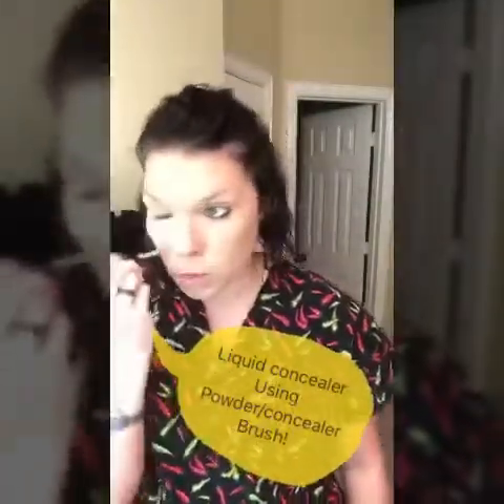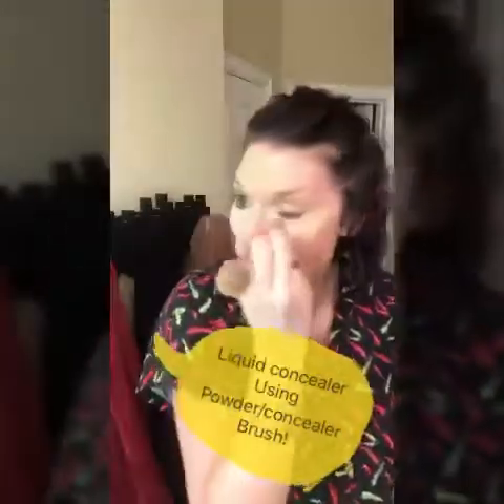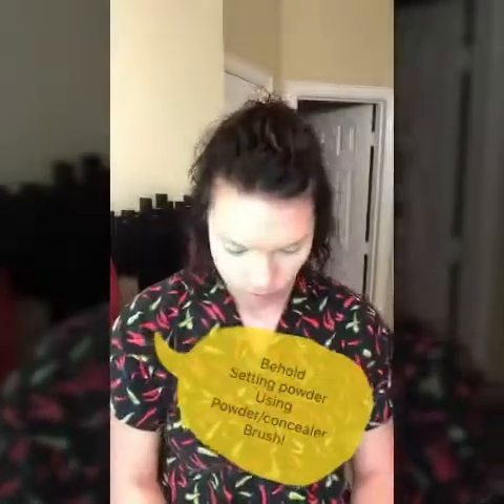Then I move to a lighter shade concealer for under-eye highlighting and use the same powder concealer brush, just the concealer end, going in a triangular shape under each eye and blending it in well. You can even go above the eye if needed. Then I come in with the Behold setting powder using the same brush, dabbing it over the concealer to set it and let it bake on your face while you get ready.